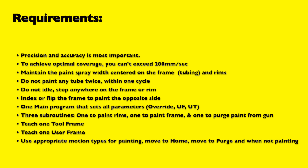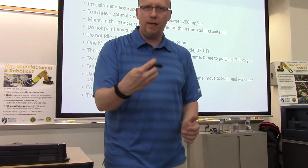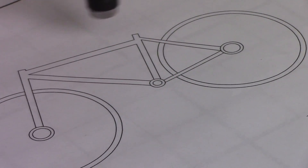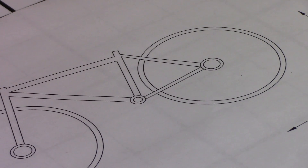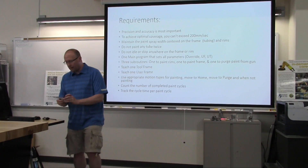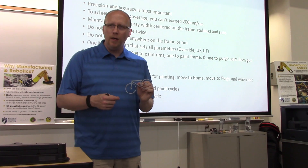The requirements: precision and accuracy are very important. To get optimal coverage, you don't want to exceed 200 millimeters per second. Also, you want to maintain the paint width set on the frame or tubing. We used a laser pointer to simulate that — the closer you go, the smaller the line gets. We added a small actuator to turn the laser on and off. When moving between the frame or between the wheels, make sure you turn the paint off, move to the next point, and turn it back on. We 3D printed a bicycle — you can also print out our sheet and do it on a piece of paper.